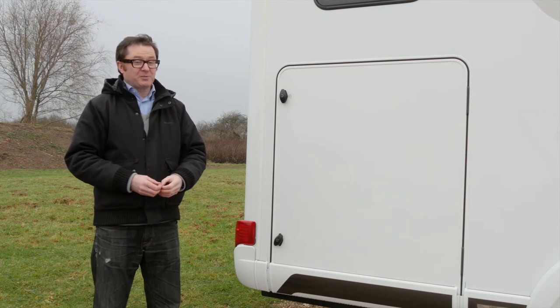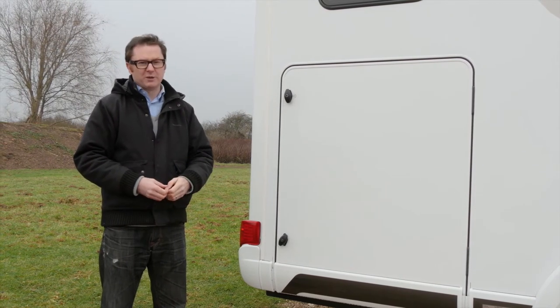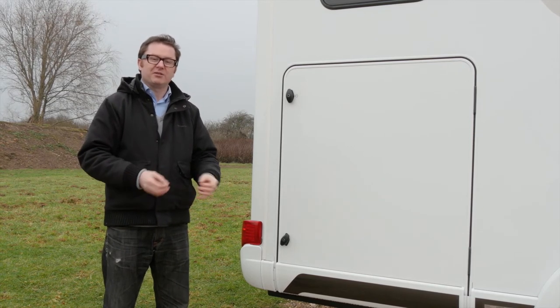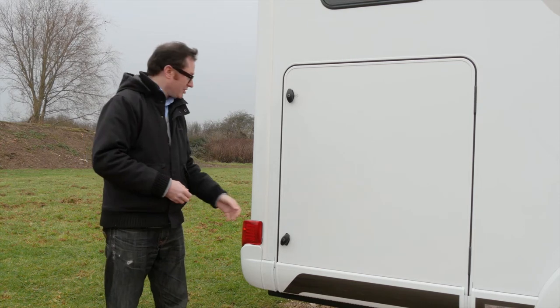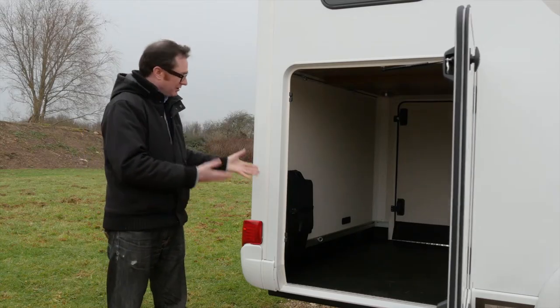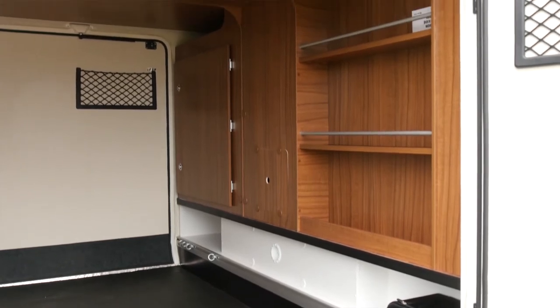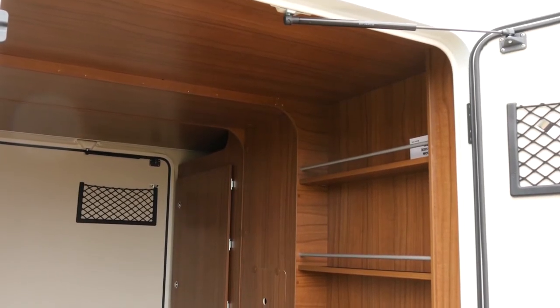This new range has been completely re-engineered, and that includes from the chassis upwards. They've made certain economies — they've retained the strength but taken out some weight. But obviously one of Hymer's signature features, the rather large rear garage with a loading capacity of 350 kilograms, will still feature on a vehicle like this. For some motorhomes, 350 kilograms is the overall user payload; here, it's just for the rear garage.